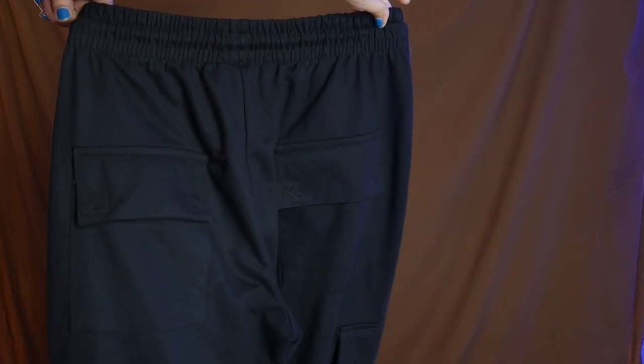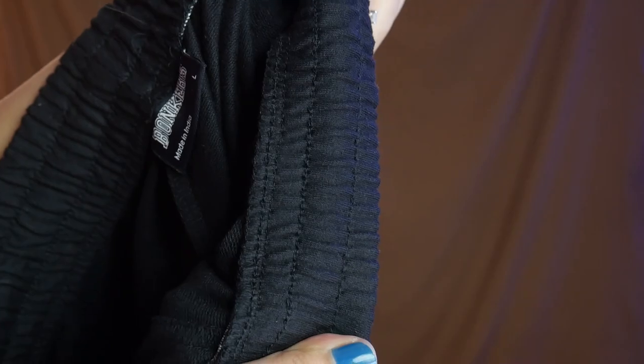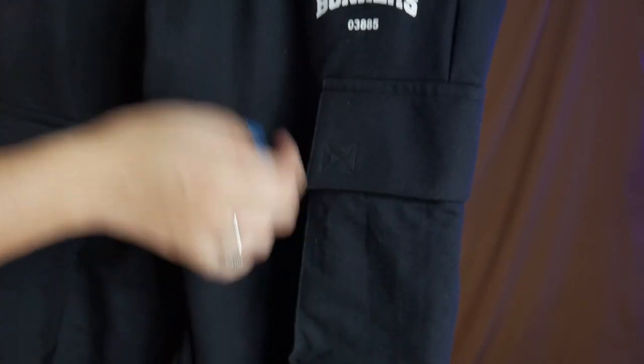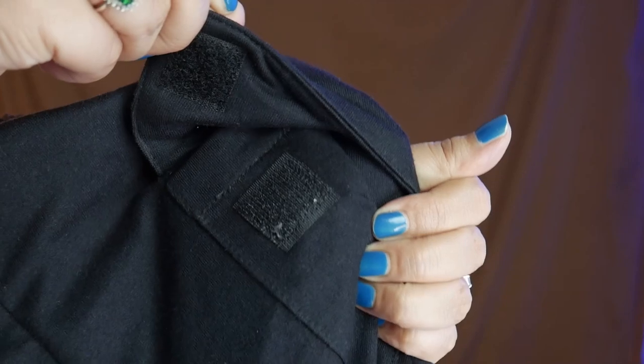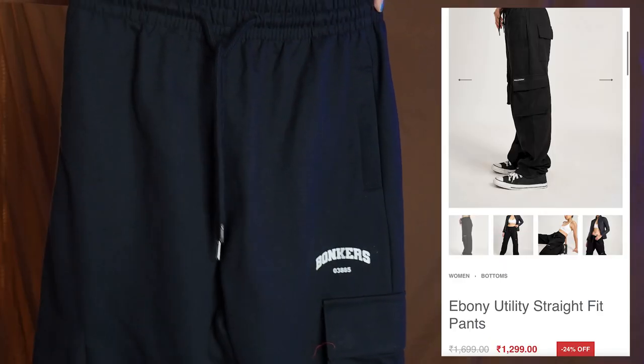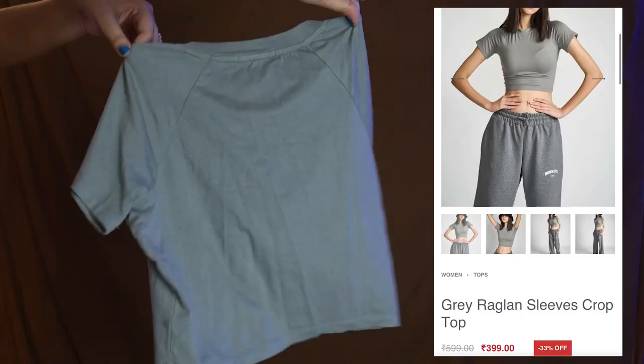I'm matching this crop top with the utility pant. The utility pant is a very nice thick fleece material, like a sweatshirt. I got it in large size. It has cargo pockets and side pockets, which I love — very convenient if you're going out. Lengthwise, for reference my height is 5'4", so if you're taller this would fit you really well. The utility pant is 1,299 rupees and the crop top is 399 rupees.